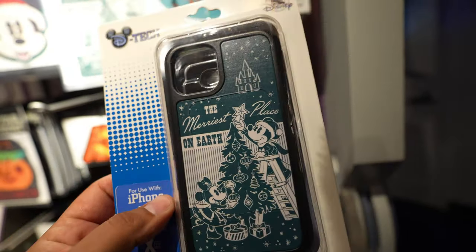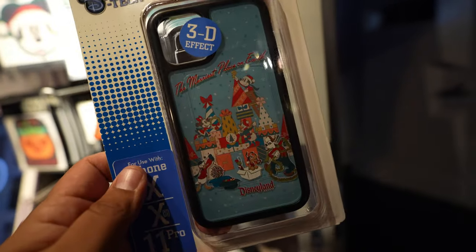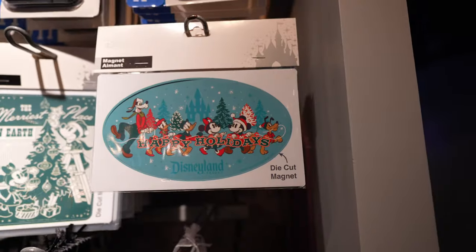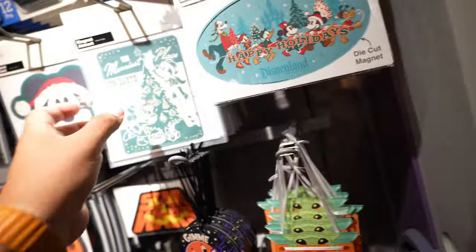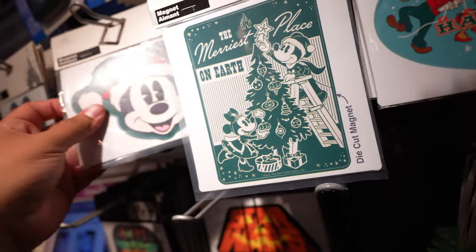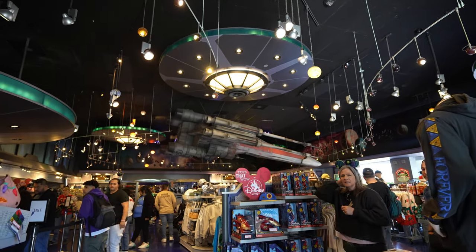The Merriest Place on Earth phone case is $29.99, and then they have another one that also says The Merriest Place on Earth, which is $34.99 — I like that one better. They also have a couple of die-cut magnets — Happy Holidays one is $14.99, and a couple more at $14.99 each, with probably the coolest one also $14.99. Besides those phone cases and magnets, that's basically everything new in here today.